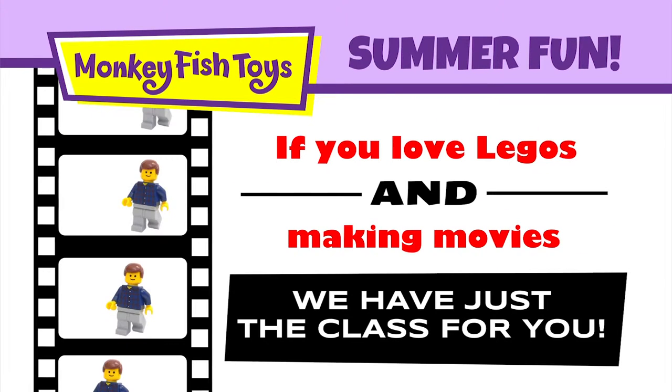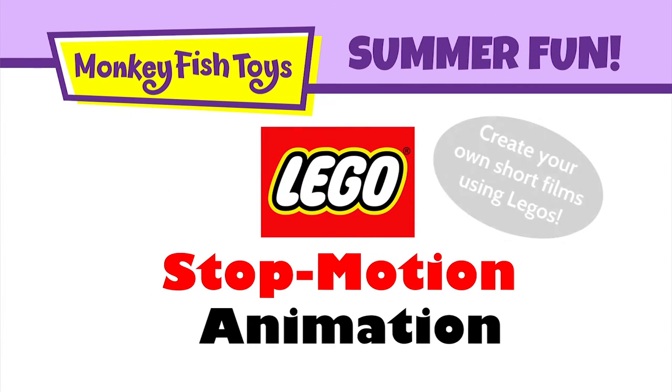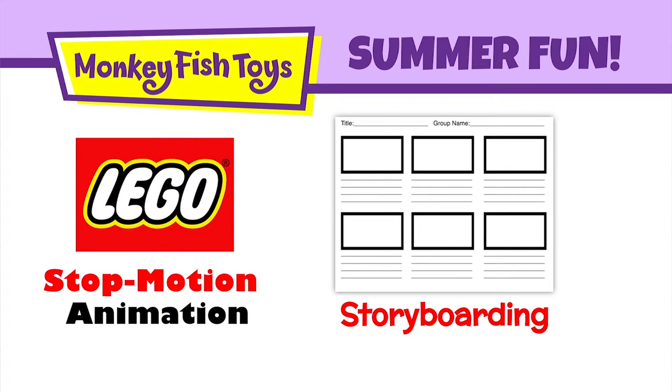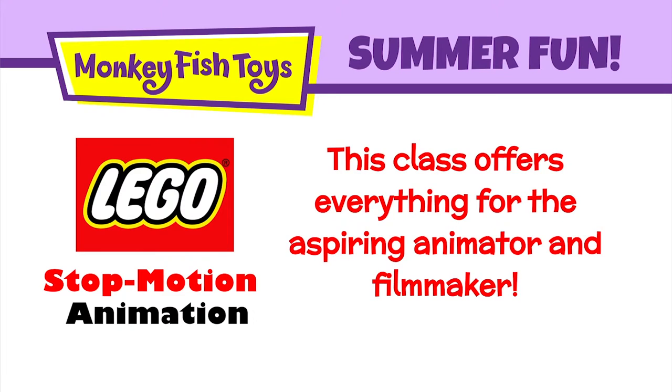If you're into Legos and making movies, then we have just the class for you. In our Lego stop-motion animation class, you'll be able to create your own short films using Legos. From storyboarding, to animating frame-by-frame, to adding music and sound effects, this class has everything for the aspiring animator and filmmaker.